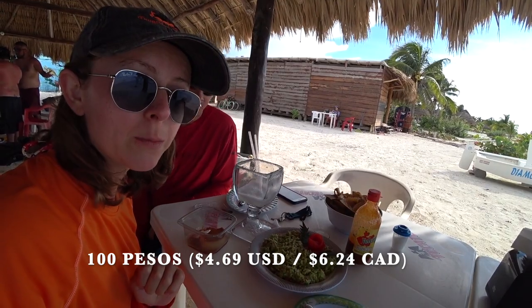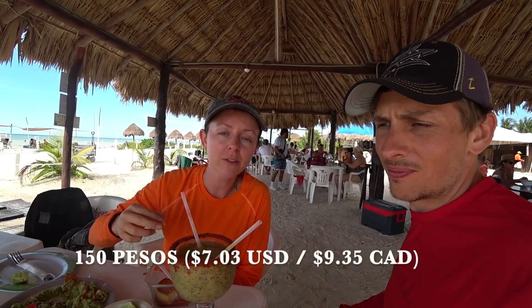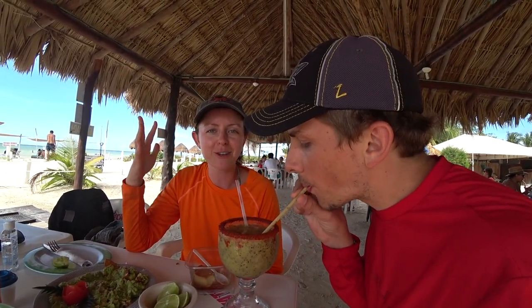My guacamole for 100 pesos just came out and it has a rose on it — this is super beautiful. We just got another margarita, 150 pesos, maracuyá aka passion fruit, and it's so much better than the first margarita because passion fruit just makes everything taste better. The reason we stopped at this restaurant and not one of the many others on this road is because it was packed — and packed with Mexicans. That's how you know a place is good.